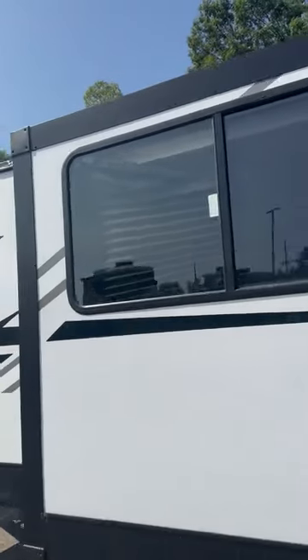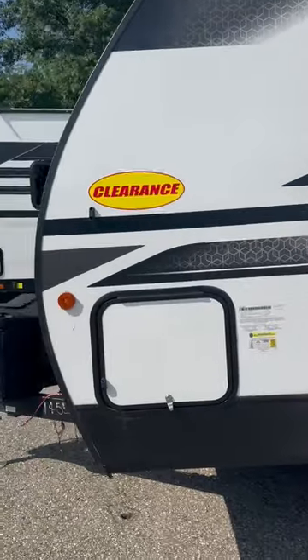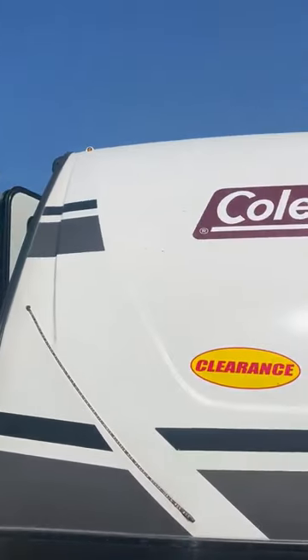This bunkhouse has a nice big slide that gives you a lot of extra room in there, and you've got the sexy LED lights on the front.